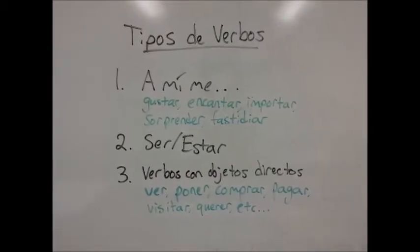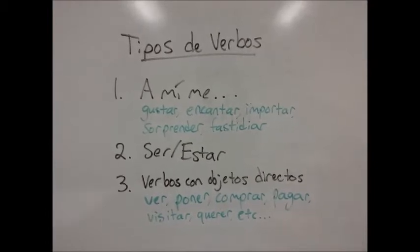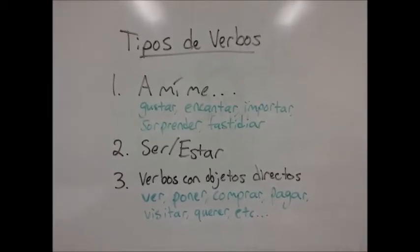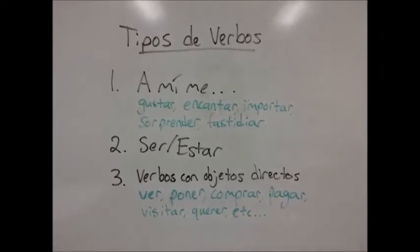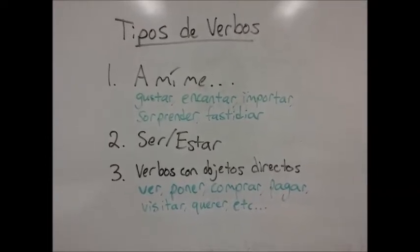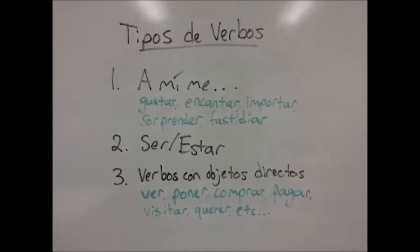The third type of verb are verbs with direct objects. A lot of verbs fit in this category — it's actually the biggest category of verbs. Some examples are ver, poner, comprar, pagar, visitar, querer, and the list goes on. The only thing they need to fit into that category is a direct object. For example, you can't really just say 'I buy' — people want to know what you bought. Type 3 verbs need to have a direct object after them to make sense.